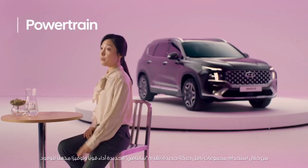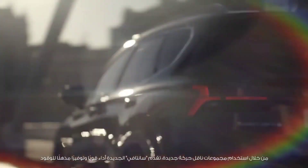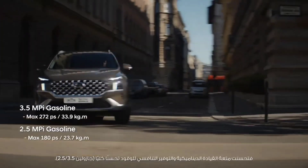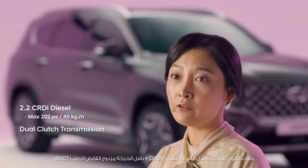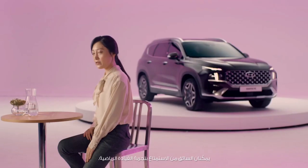By adopting new powertrains, the new Santa Fe provides powerful performance and amazing fuel economy that cannot be missed, even as a family SUV. Dynamic driving pleasure and comparative fuel economy have been improved altogether. Powerful engine performance and fast response enable drivers to enjoy a sporty driving experience.